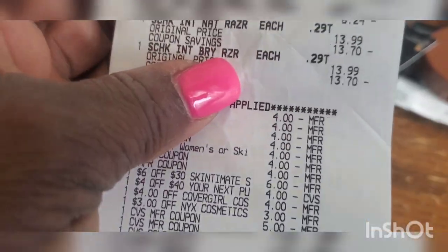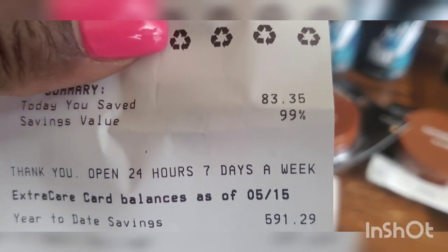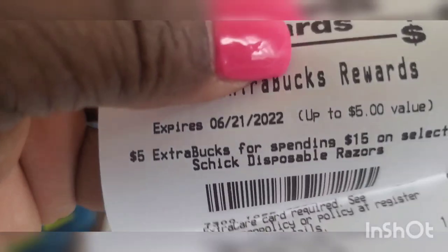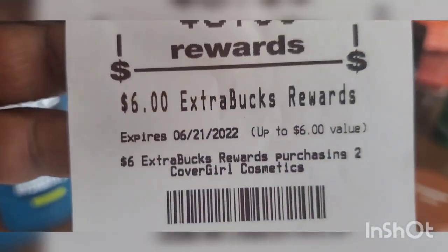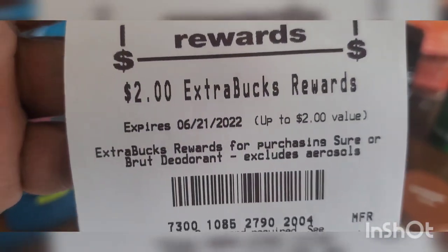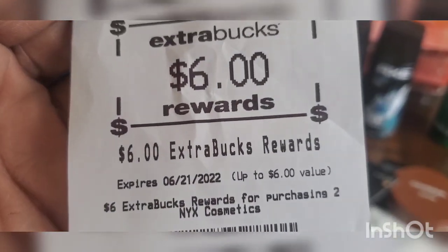Let me show you the Extra Bucks from that transaction. I had 99% savings and saved $83.35. Here is the five-dollar Extra Buck for spending $15 on Schick, the ten-dollar Extra Buck for buy-two-get-ten Schick Intuition, the six-dollar Extra Buck for Cover Girl buy-two-get-six, the two-dollar Extra Buck for buying one deodorant, and the six-dollar Extra Buck for NYX buy-two-get-six. That transaction was absolutely free.